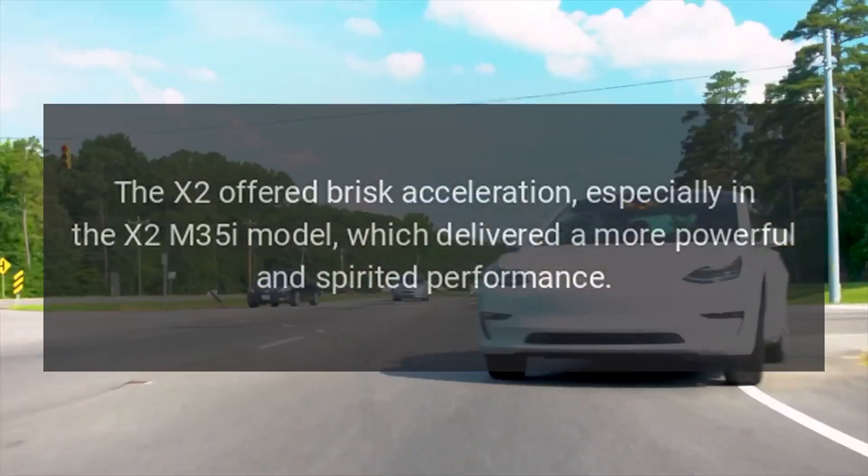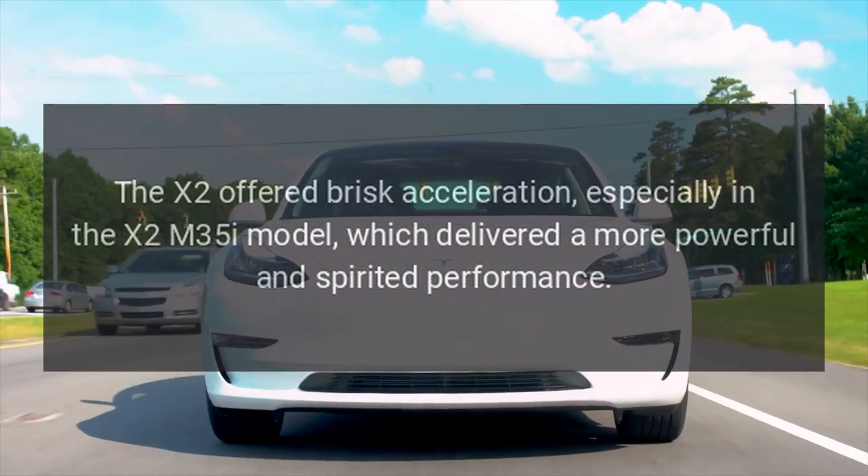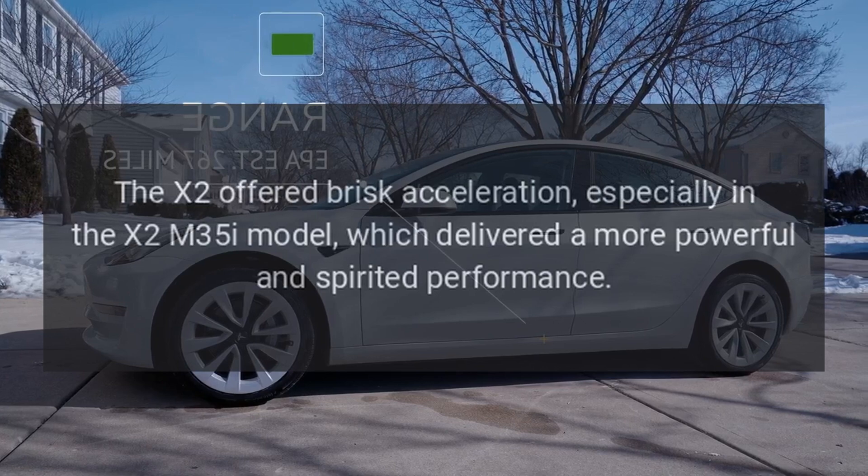The X2 offered brisk acceleration, especially in the X2 M35i model, which delivered a more powerful and spirited performance.